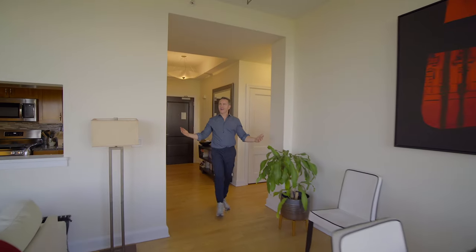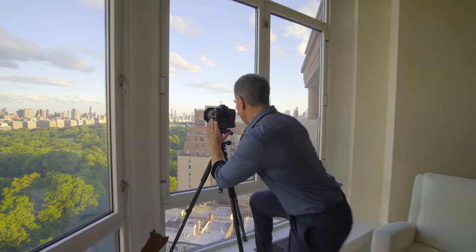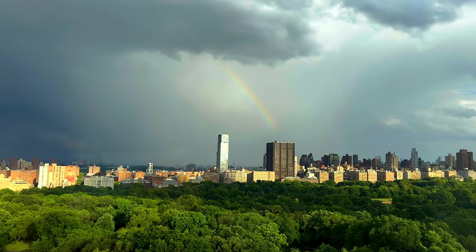It gives this home a bit of permanence, a bit of context, and a bit of amazingness to look out every day on these skies and see rainbows.